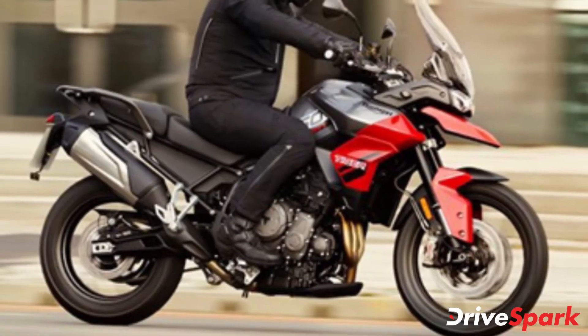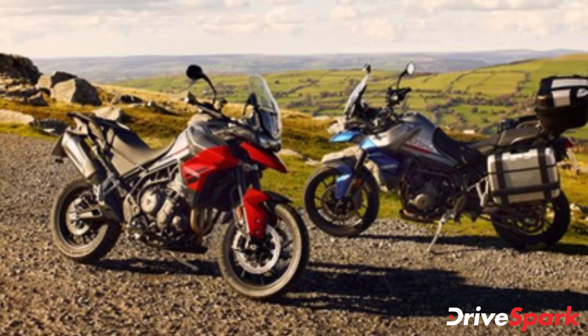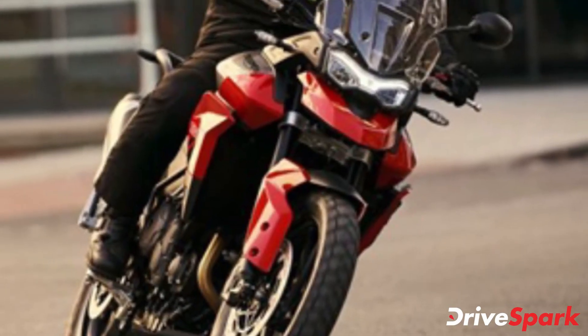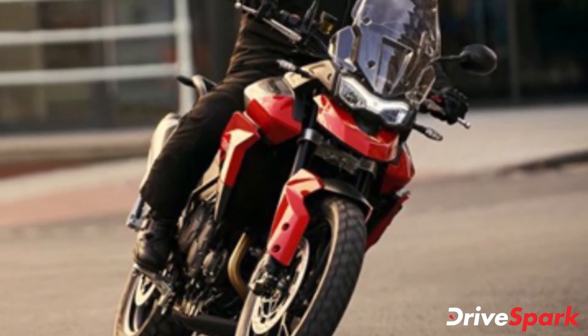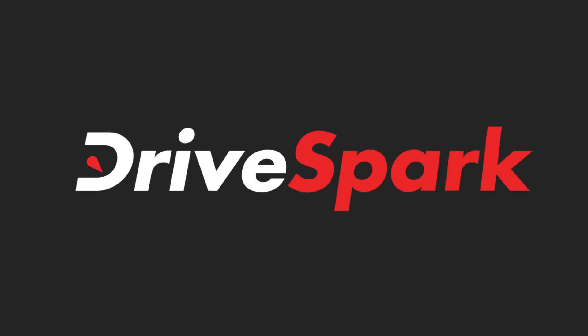The Triumph Tiger 850 Sport is said to go on sale in the Indian market sometime early next year. The new Tiger 850 Sport will be priced more affordably than the Tiger 900, with a price expectation of below Rs 13 lakh ex-showroom. Thank you for watching DriveSpark — like, share, and subscribe to stay in the know of the latest happenings in the auto industry.